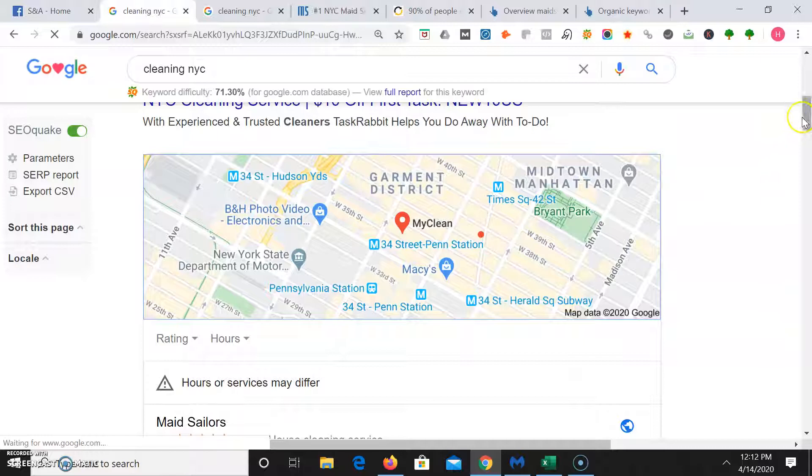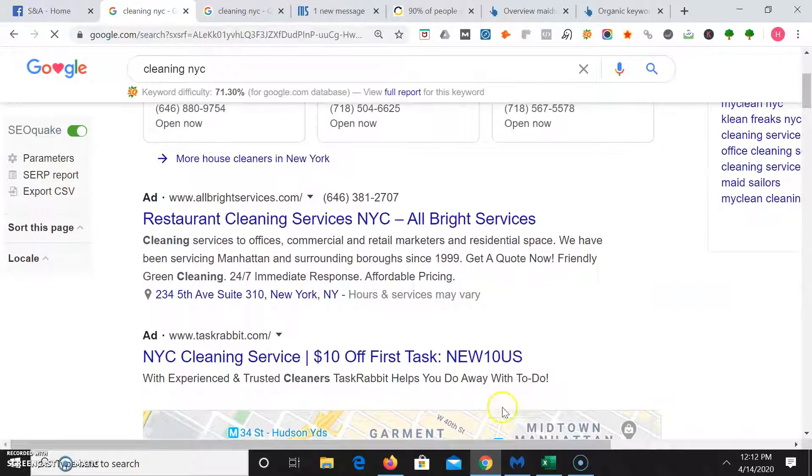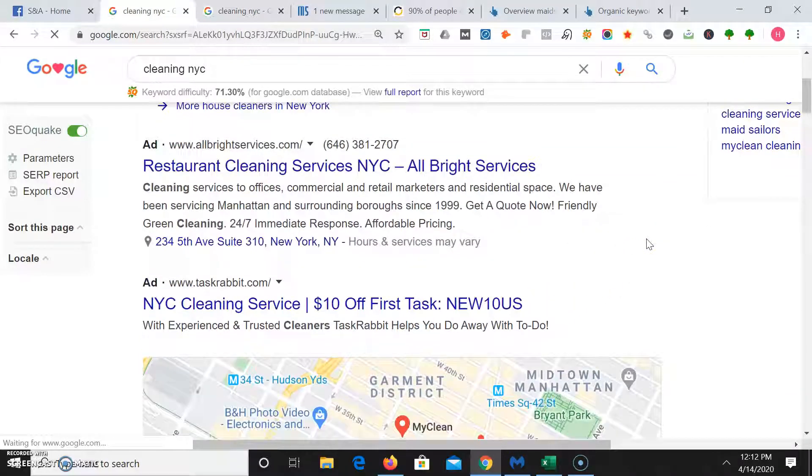So when you type in 'cleaning NYC,' here's what pops up. These are all Google Guaranteed sponsored posts — those people are paying to be on page one. Since they're renting that space, and here are more ads too, these people are renting that space and you want to be owning it. I'm going to show you some tips about how you can own that space on page one.